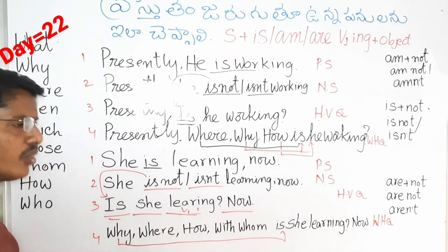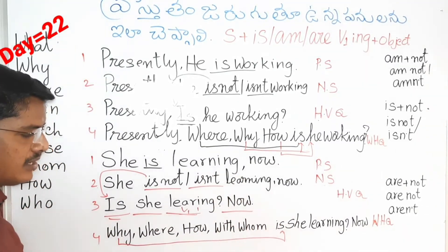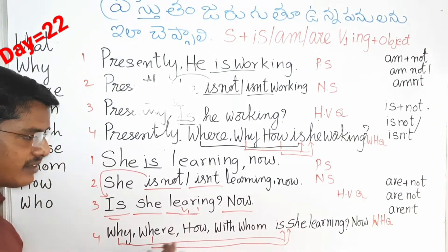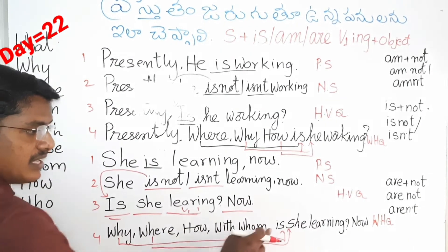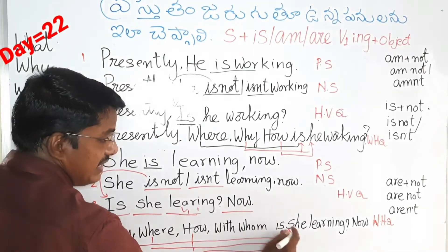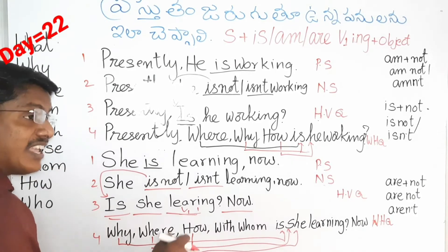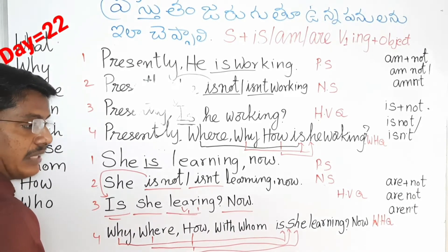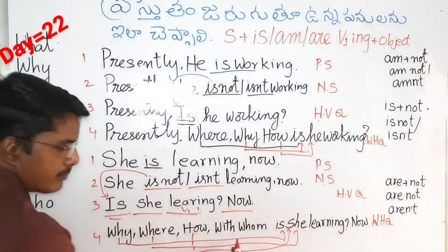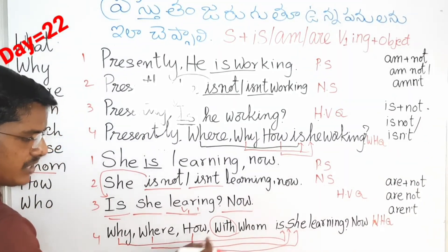Why is she going to college now? Why is she learning now? Next question — where is she learning now? Where is she working now? Next — how is she learning now? How is she cooking now? How is she teaching now? How is she working now?